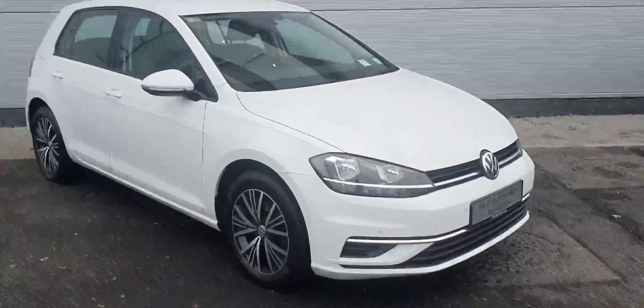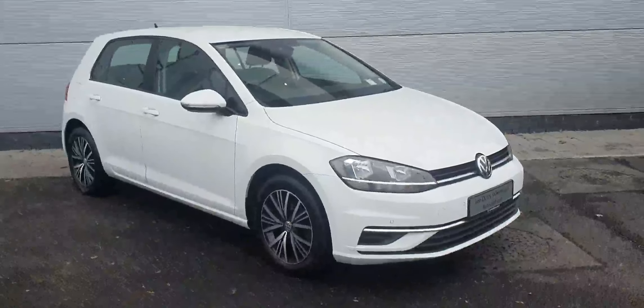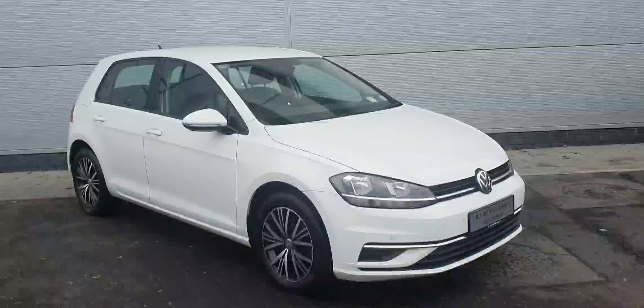Hello everyone, welcome back to Joe Duffy Volkswagen North Dublin. Today in stock we have this gorgeous Volkswagen Golf Trendline.